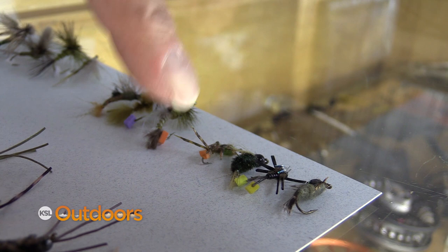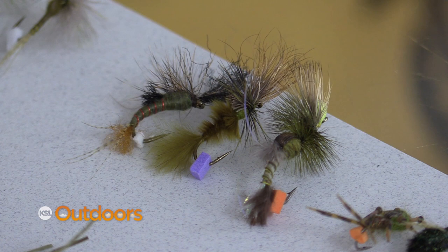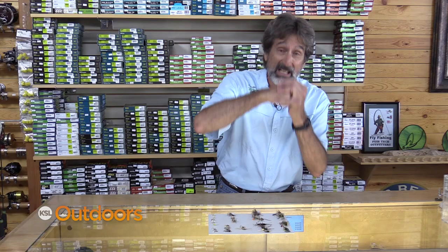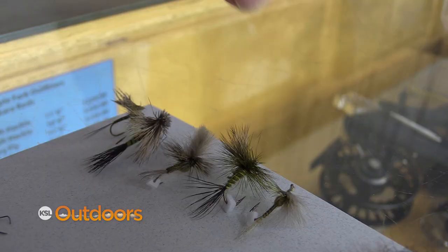Now whatever you're waiting for is the green drakes. The drakes have started in some places, not in others — get on them quick. For the nymph, a good blocky body something like this works really well. My favorite is a cripple. They emerge underwater and hit the surface, and if they don't have a good wing they hang in that surface film for a long time — the cripple works well.